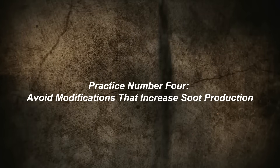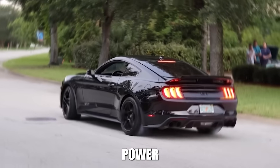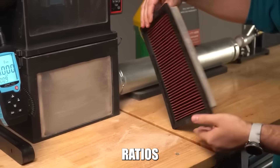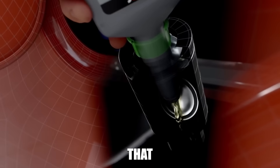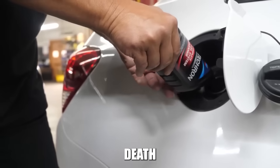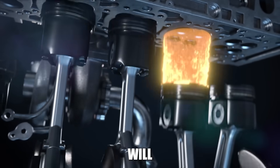Practice number four: avoid modifications that increase soot production. Cheap tuning boxes and aggressive ECU remaps often dump excessive fuel into combustion chambers to create more power. This excess fuel doesn't burn completely, creating massive amounts of soot that overwhelm your DPF. If you want more power, invest in quality tuning that maintains proper air-fuel ratios. Avoid fuel additives and oil treatments that aren't specifically designed for DPF-equipped engines, as many contain metallic compounds that increase ash production. Even performance air filters can cause problems if they allow more debris into the engine or affect mass airflow sensor readings.